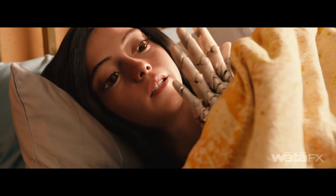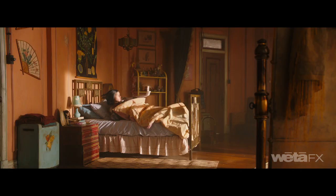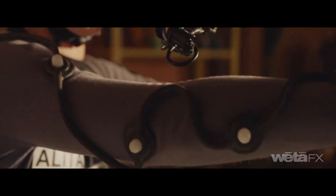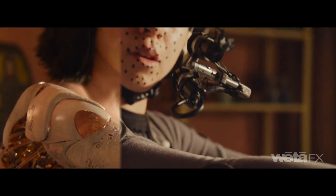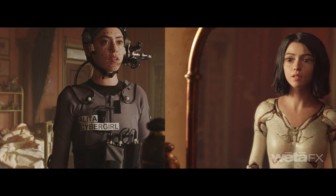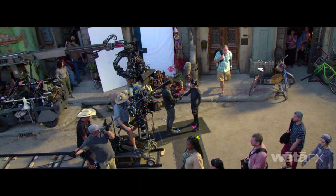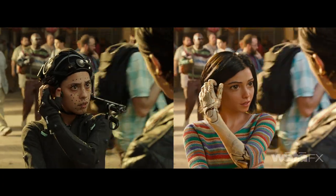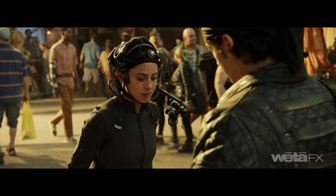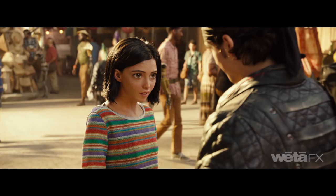Animators created a digital performance for Alita that is deeply human. A custom capture suit tracked actress Rosa Salazar's breathing, and a new dual camera setup helped reveal deliberate performance choices and her subconscious muscle movements in the moment. Capturing Rosa's interactions on set with other actors was essential to forging a consistent on-screen portrayal of a young woman's journey to discover who she was and who she will become.